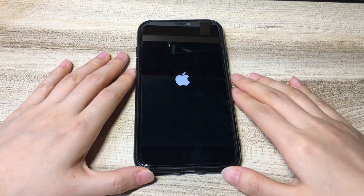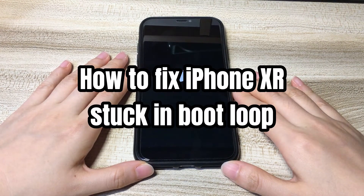Welcome to Byte Further. Today's video is about how to fix iPhone XR stuck in boot loop.